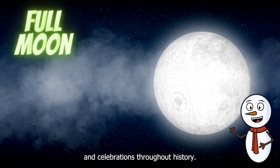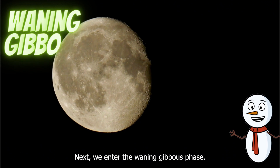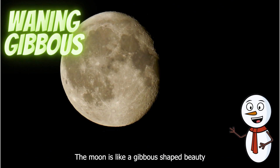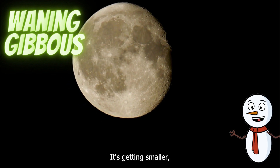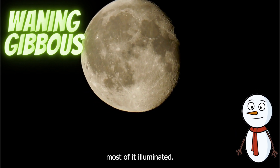Full moons have inspired stories, legends, and celebrations throughout history. Next, we enter the waning gibbous phase. The moon is like a gibbous-shaped beauty, but it's starting to say goodbye. It's getting smaller, and you can still see most of it illuminated.